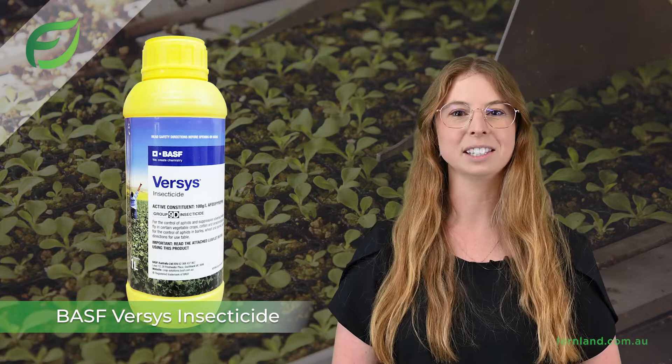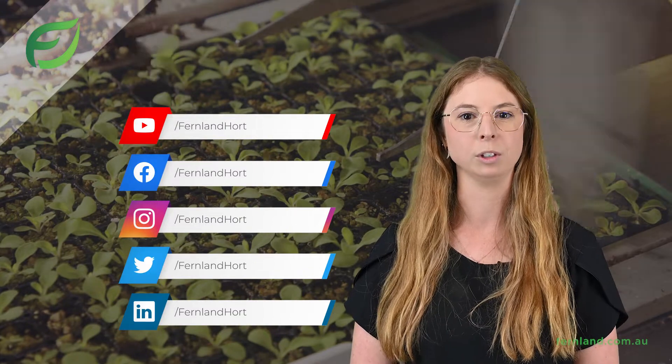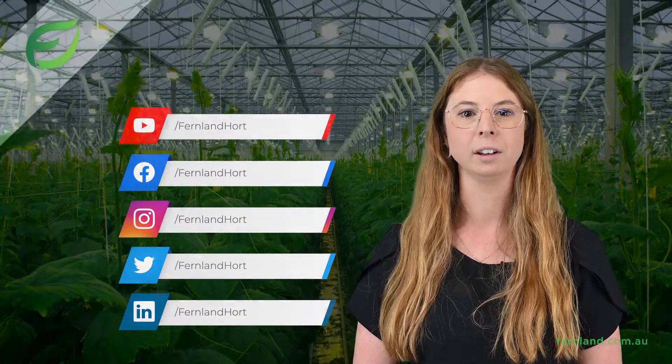Ask us how Versys can fit into your pest management program. Thank you for your time — please don't hesitate to contact our support team if you have any questions. Also, don't forget to follow us on our social media for updates and promotions, and check out our new website. All the links are below.